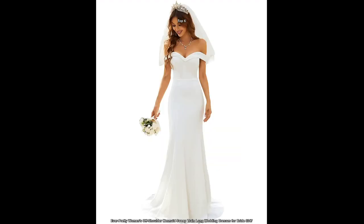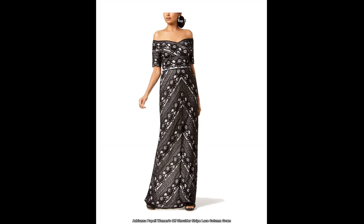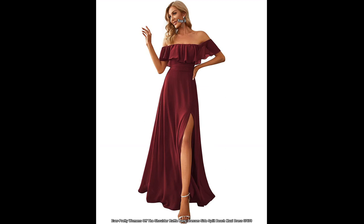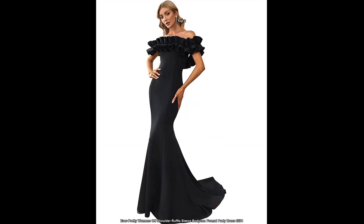Many designers have been incorporating this style into their collections, making it easy for brides to find the perfect off-the-shoulder ball gown for their big day. They offer a classic and elegant look while also showing off a bride's shoulders and collarbones.